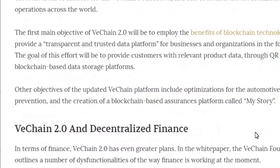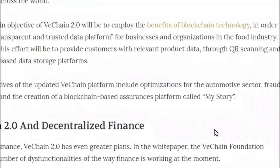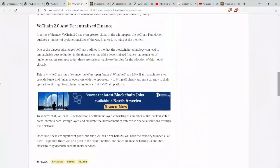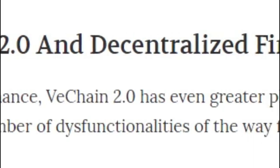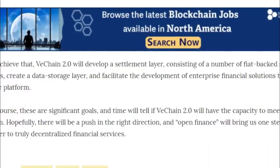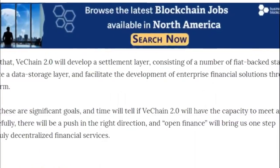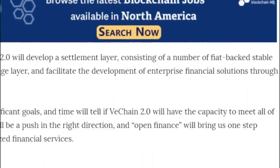Other objectives of the updated VeChain platform include optimizations for the automotive sector, fraud prevention, and the creation of a blockchain-based assurances platform called MyStory. One of the most appealing aspects of VeChain 2.0 is their focus on decentralized finance. VeChain has a strong belief in open finance — they aim to provide banks and financial operators with efficiency and transparency through blockchain tech. VeChain 2.0 will develop a settlement layer consisting of fiat-backed stablecoins, create a data storage layer, and facilitate enterprise financial solutions through their platform.